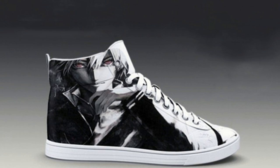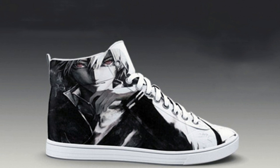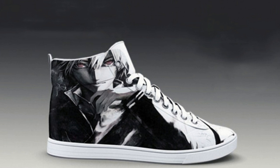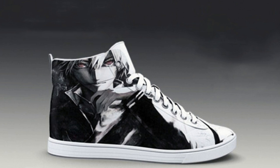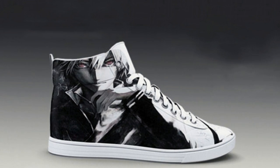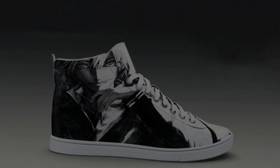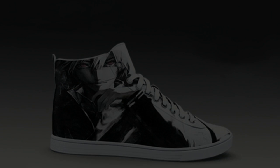Based on similar shoes with e-ink displays, it's likely the Shiftwear trainers will have a Bluetooth receiver hidden inside. This allows the displays to be connected to an app, which could be used by owners to pick a design and send it to the screens. A wireless module in the sole could allow the shoe's display to be charged wirelessly.